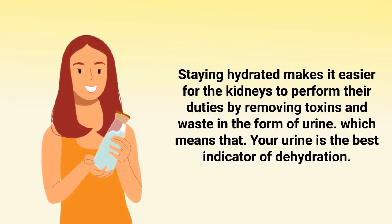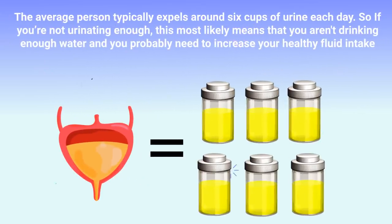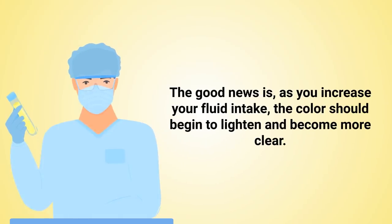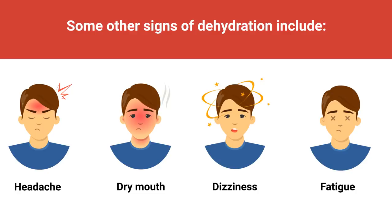Your urine is the best indicator of dehydration. You can simply observe the amount and color of urine produced. The average person typically expels around six cups of urine each day, so if you're not urinating enough, you likely aren't drinking enough water. Your urine should be clear or close to clear — a slightly yellow tone is okay, but dark yellow likely means you're dehydrated. Other signs of dehydration include headache, dry mouth, dizziness, and fatigue.